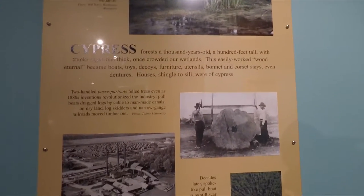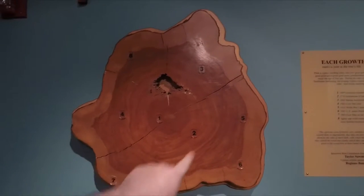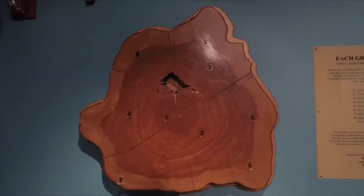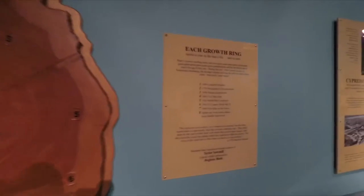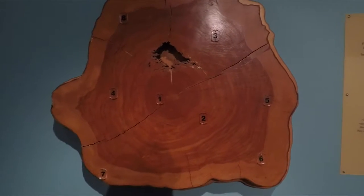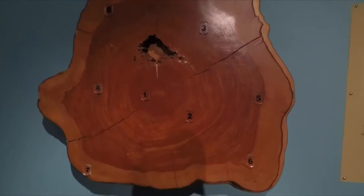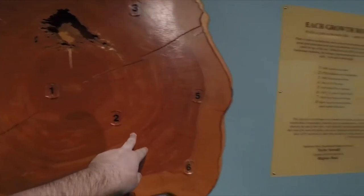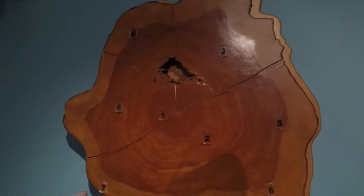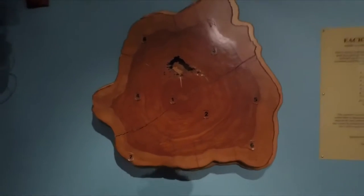I even have one in my yard. Here's a big piece of cypress and it's got some numbered rings around it, each dated according to this little map. Ring number one denotes 1699 when Louisiana was founded. Number two is 1776 when the Declaration of Independence was signed. You can see it just keeps going further and further out. Number seven is when man first landed on the moon in 1969. It's an old tree.